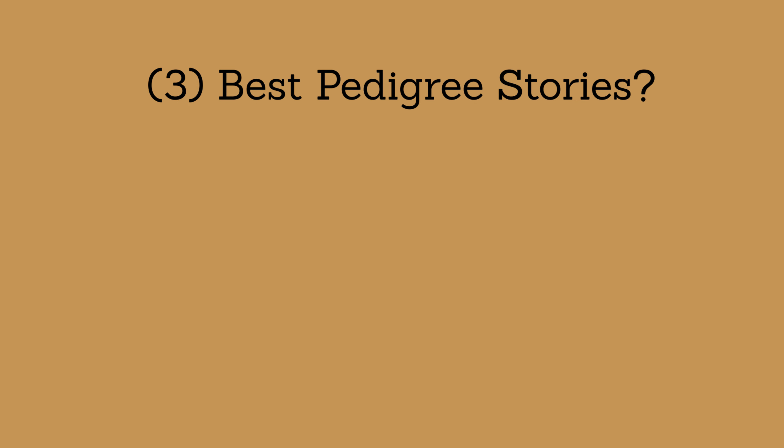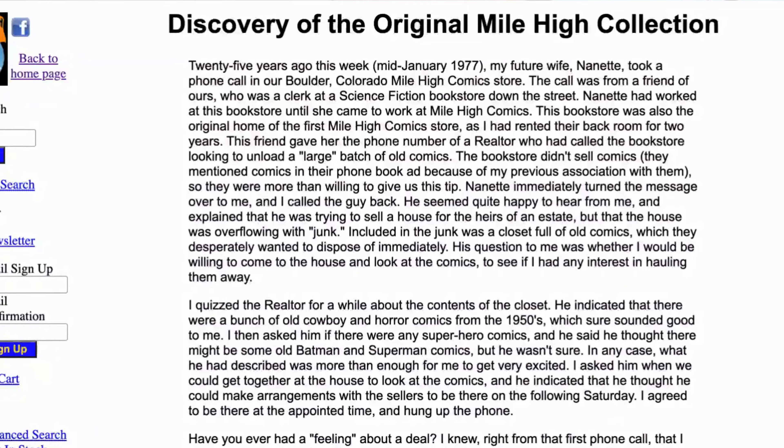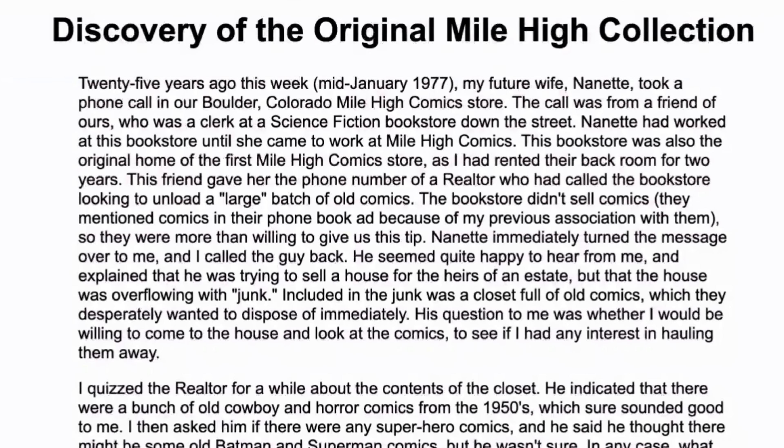Speaking of the Edgar Church Mile High pedigree, let's dive into those stories. The Mile High collection is the most famous of them all. Let's examine this story from the perspective of the person who discovered the collection — Chuck Rozanski. My telling of the story is an adaptation from what's on Chuck's website; I provide a link to the source material in the description box. A family from Colorado was trying to get rid of their father's belongings, and he had this large comic book collection. The father's name was Edgar Church.